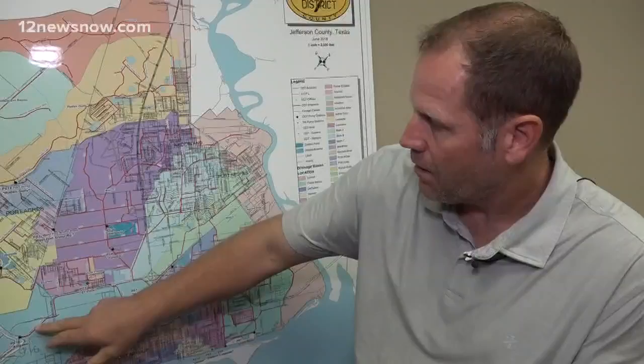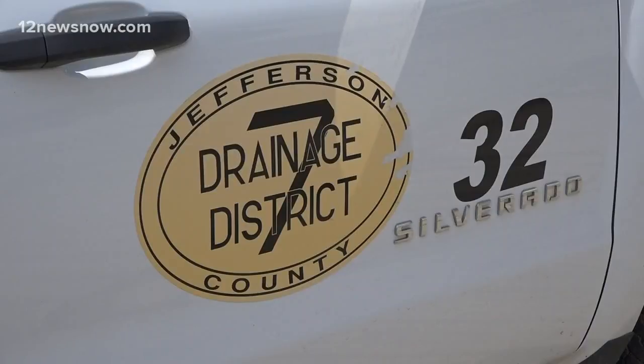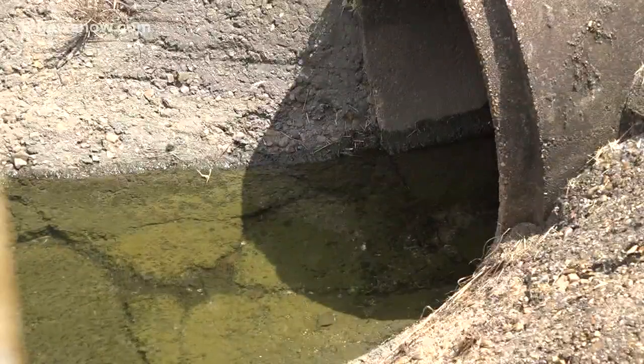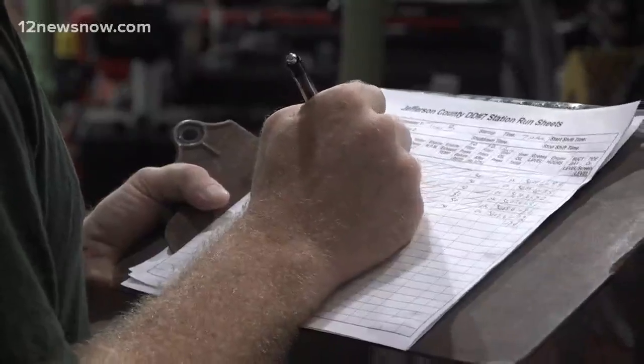That station basically pumps pretty much all of this area. DD7 has several different departments: one handles maintenance at the pump stations, one maintains the ditches, and another inspects the hurricane levees. These are all monitored year round.